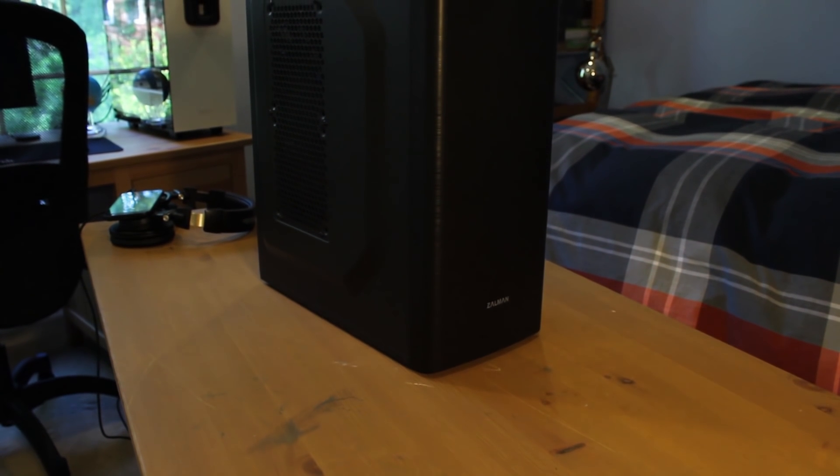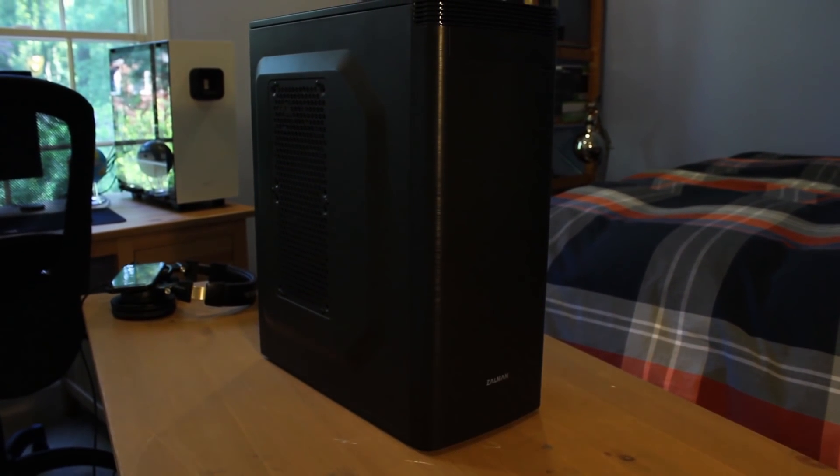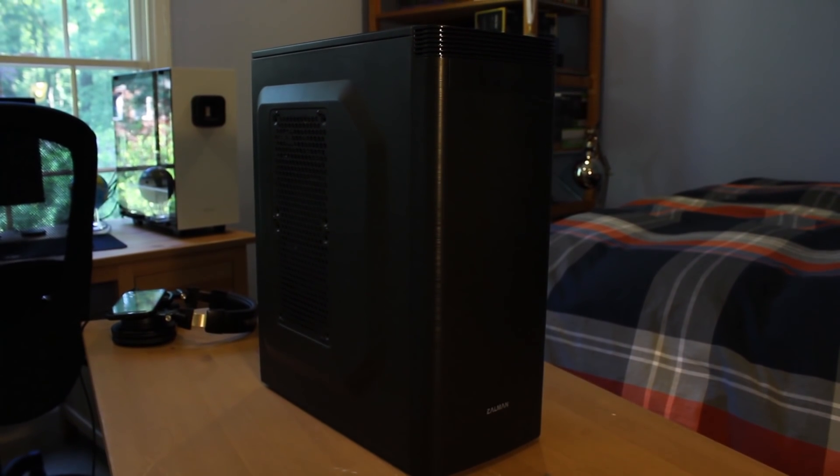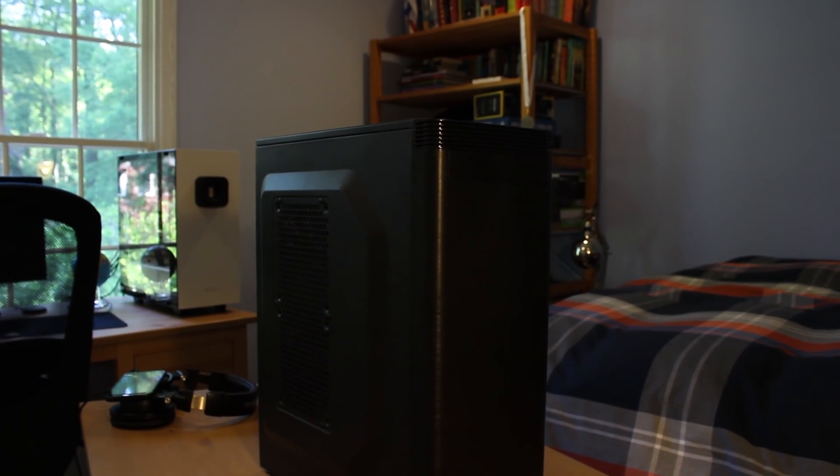Housing all the components is the Zalman T5. This isn't a very nice case — I would actually go as far as to call it a bad case, because there was very little space to work with and it felt pretty flimsy. But for a price of just $13.98, I couldn't pass it up.